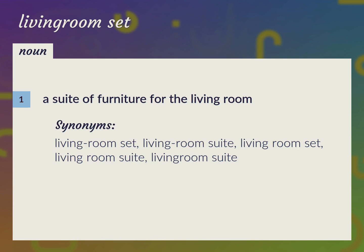Living room set. Living room suite. Living room set. Living room suite.